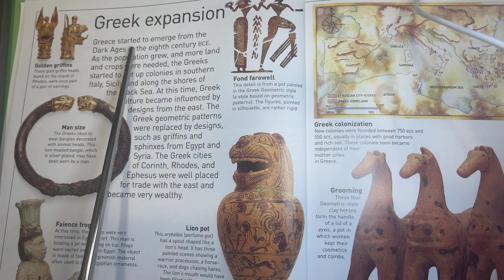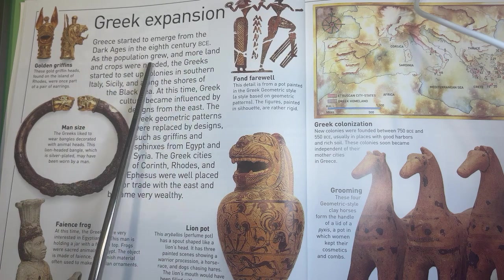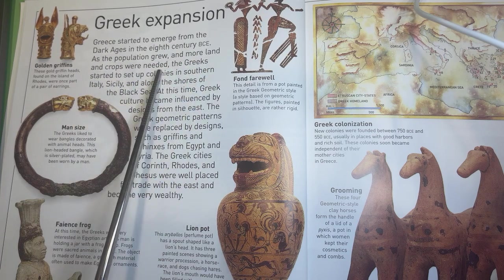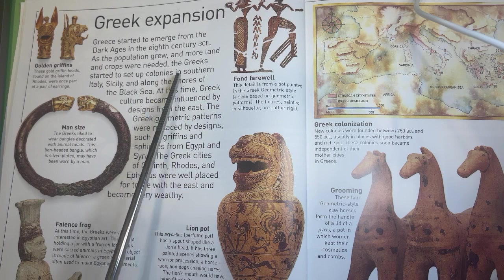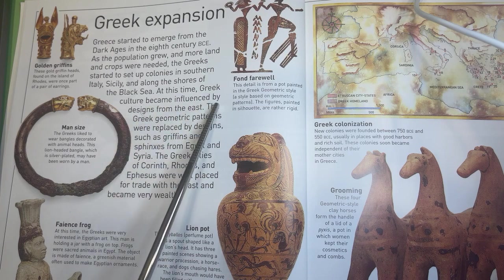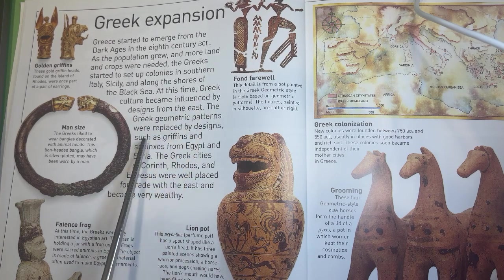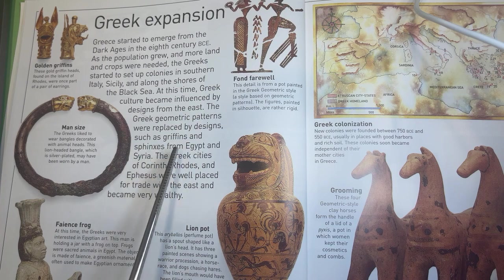Greek expansion. Greece started to emerge from the Dark Ages in the 8th century BCE. As the population grew and more land and crops were needed, the Greeks started to set up colonies in southern Italy, Sicily, and along the shores of the Black Sea. At this time, Greek culture became influenced by designs from the east. The Greek geometric patterns were replaced by designs such as griffins and sphinxes from Egypt and Syria. The Greek cities of Corinth, Rhodes, and Ephesus were well placed for trade with the east and became very wealthy.